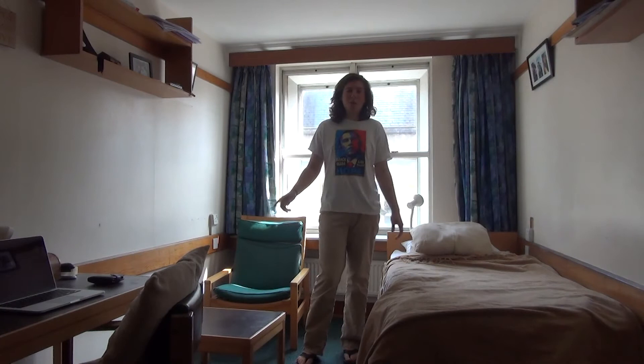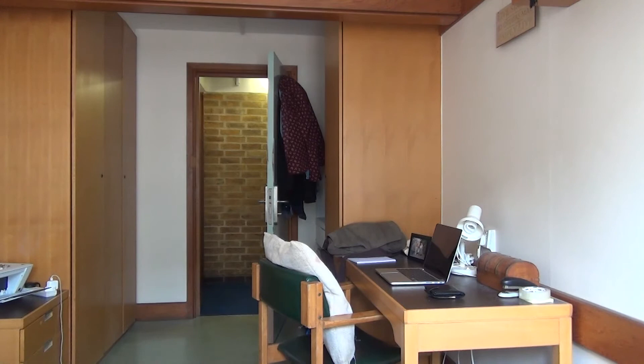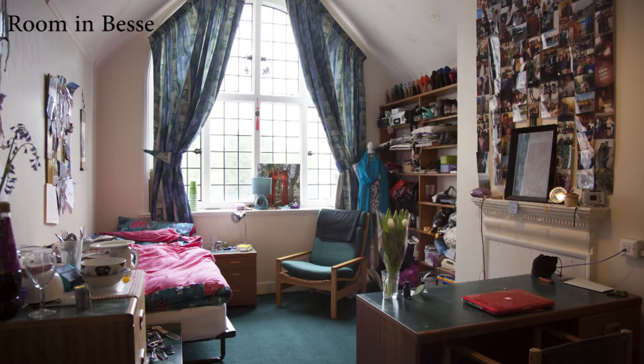There's also a sink behind the door and a mirror — you can't see it here. There's lots of wardrobe space, a chest of drawers, and shelves that you can actually move around in these rooms. All the rooms also come with Wi-Fi; you can either connect an Ethernet cable or use the free wireless Wi-Fi.